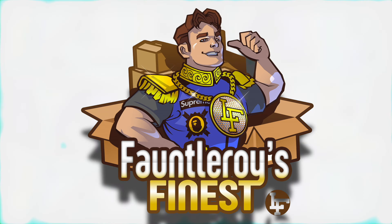Supreme week one is upon us. We are mere hours away from the day we've been waiting for ever since Supreme closed its doors, maybe a few weeks ago. Welcome back friends to another edition of Fauntleroy's Finest. Today I'm going to take a look at the week one drop list and let you guys know what I think the top five items of week one are, as well as a few honorable mentions.